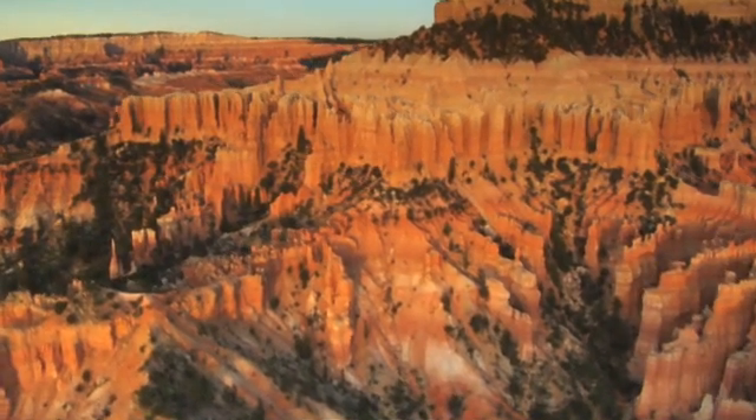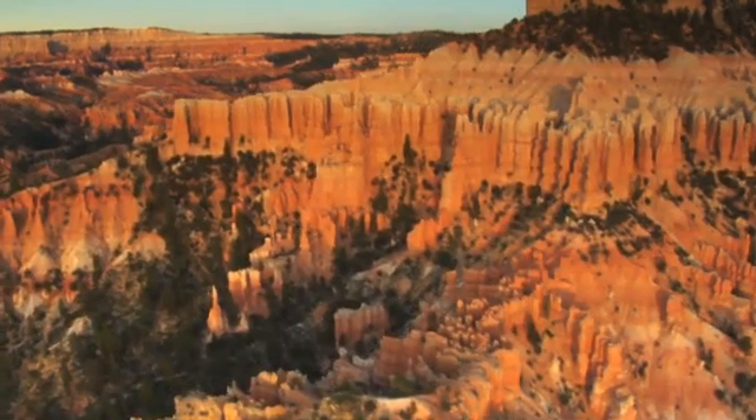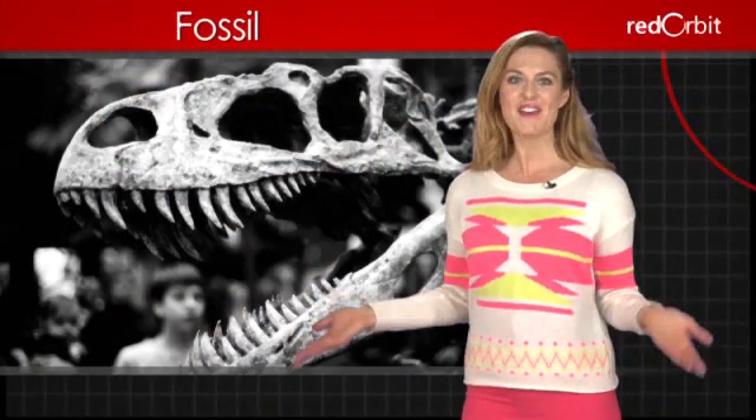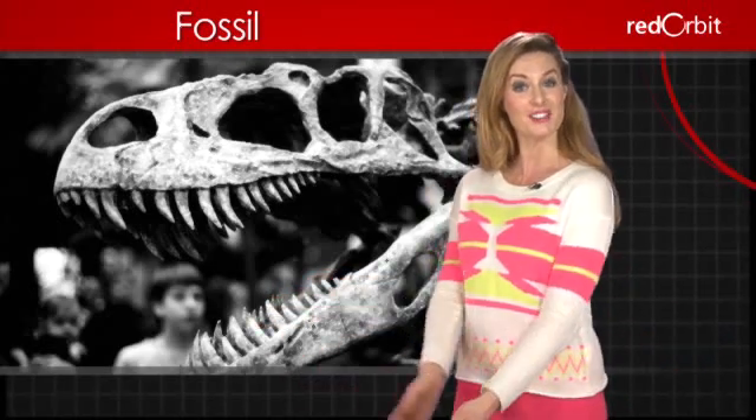We've been able to find fossils that have been buried for millions of years because the Earth's geology is constantly changing. Fossils have given us valuable clues to the Earth's past, and who knows what's still buried for us to find.